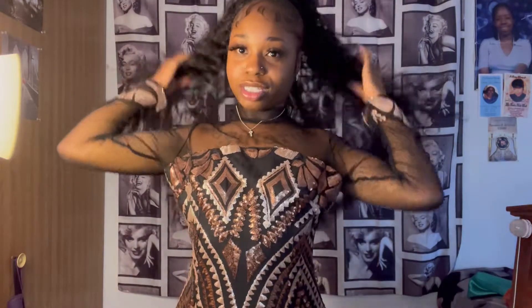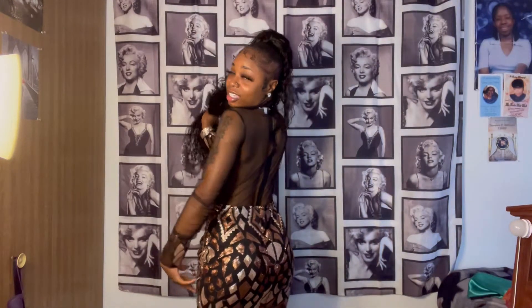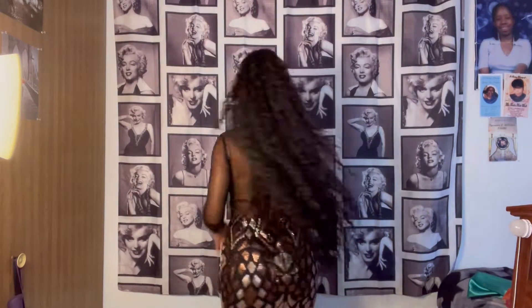Okay y'all, so this is dress number one. This dress is from Fashion Nova. Move my big ponytail — this is the front of the dress. As you guys can see it has some glitter going on, it's see-through in the back. You can see it has some glitter down here and it's a little shimmery.